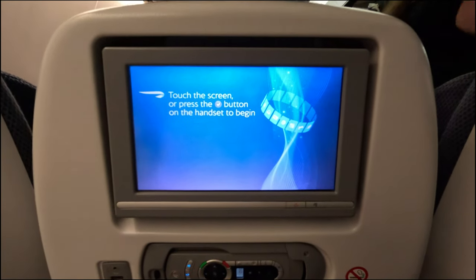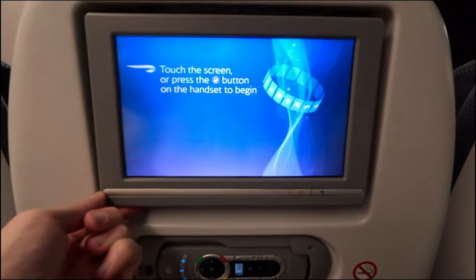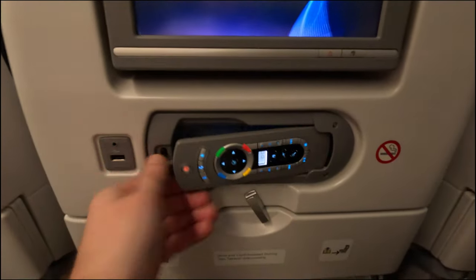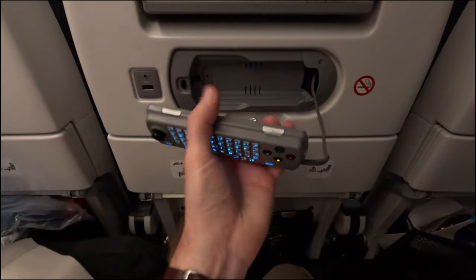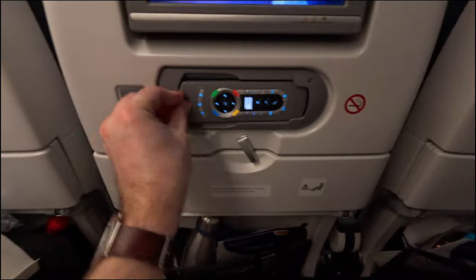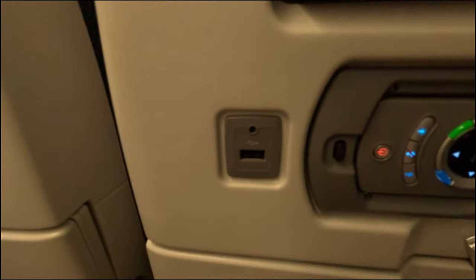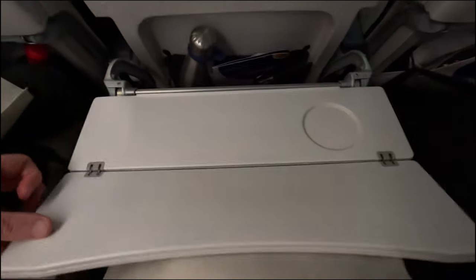We've got the standard IFE - I'm not a fan of these actually, I prefer the ones that were on their 747s. But the screen is slightly adjustable, though that's going to annoy the person in front of me. We've got the usual remote control here with the keyboard on the back - trying to get that back in is always the challenge. USB port there, which will be handy later. And I do like these half tables too.